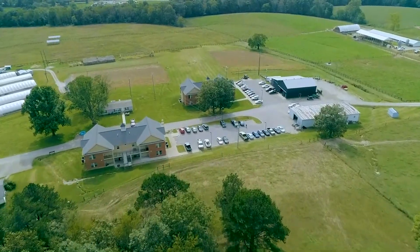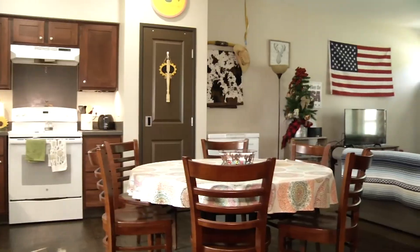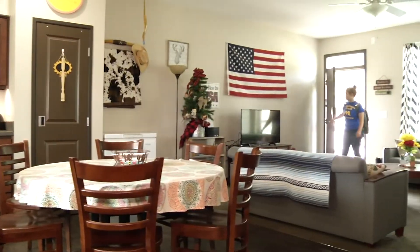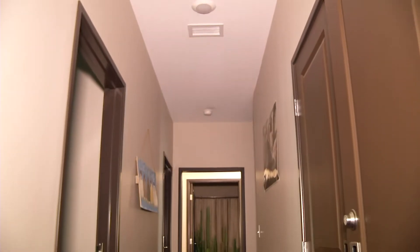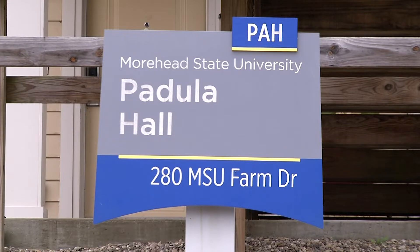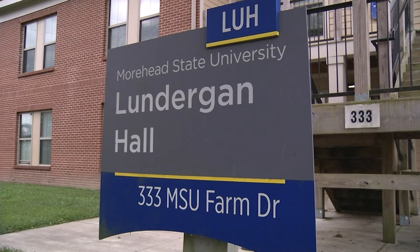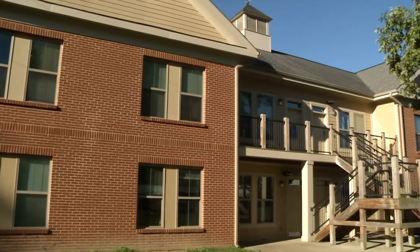One of the pluses to the farm here at Derrickson Ag Complex is the student housing. Students have the ability to come and live on the farm. We have capacity for about 10% of the ag students to live here, with two halls — Padula Hall and Lundergan Hall — each housing 24 students, for a total capacity of 48.